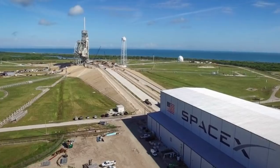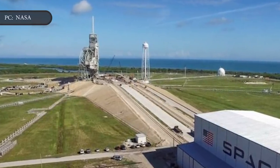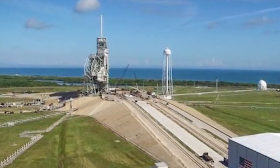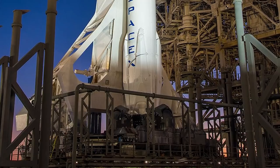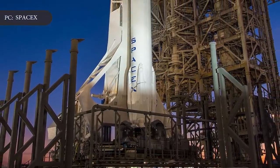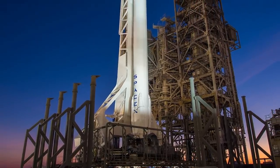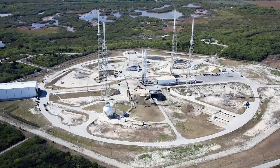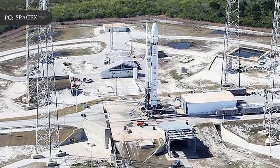The Launch Complex 39A facilities will be able to support up to 24 Starship or Super Heavy launches a year. A static fire test would be conducted on each stage before each launch, SpaceX said in the report. It also cites the continued use of the Falcon fleet at a very high launch cadence for at least another five years. SpaceX plans to increase Falcon launch frequency to 20 launches per year from Launch Complex 39A and up to 50 launches per year from Launch Complex 40 by 2024.